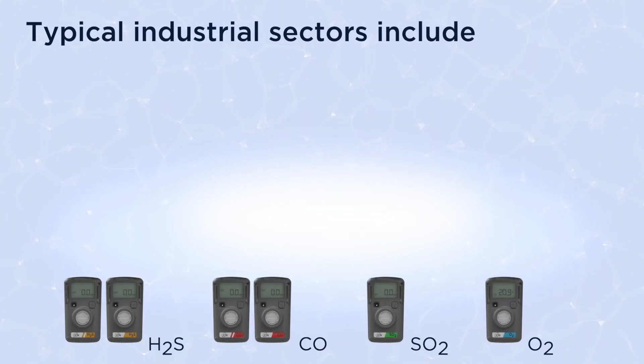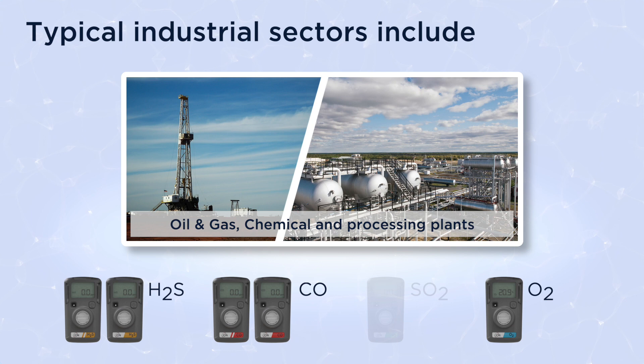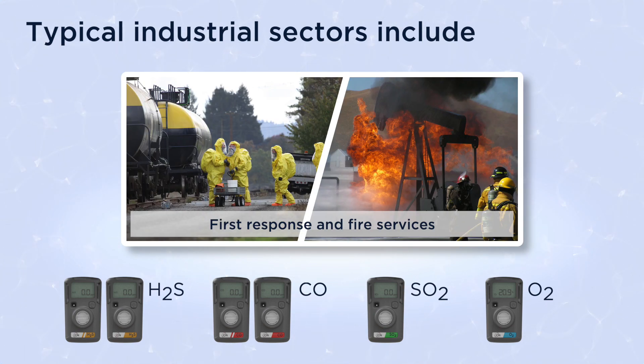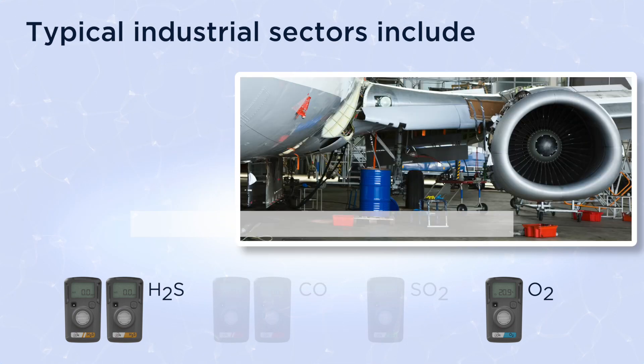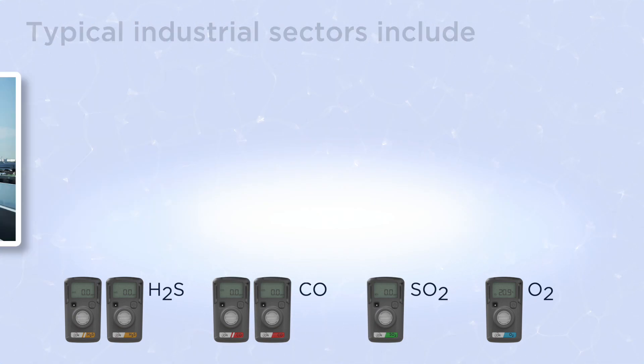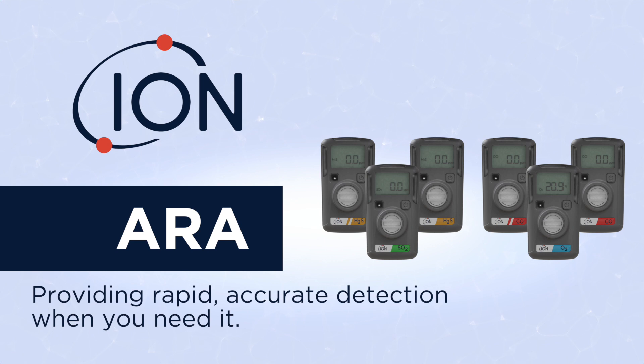Typical industrial sectors include oil and gas, chemical and processing plants, steel, heavy industry and shipyards, first response and fire services, confined tank entry, and city and infrastructure. ARA providing rapid accurate detection when you need it.